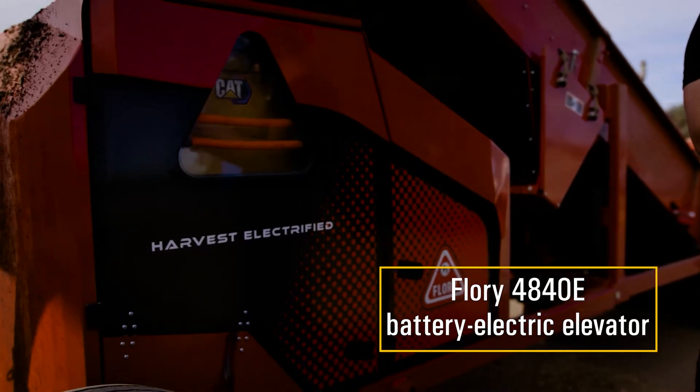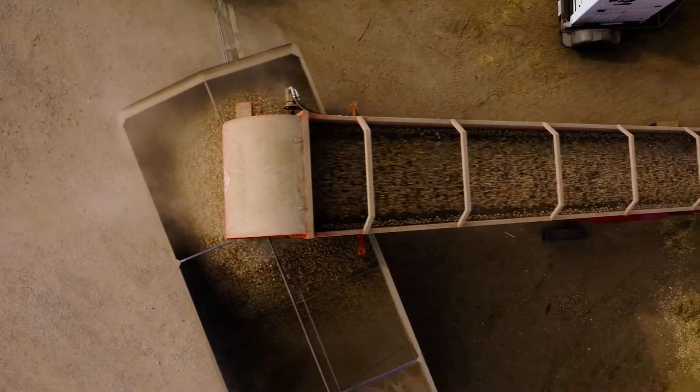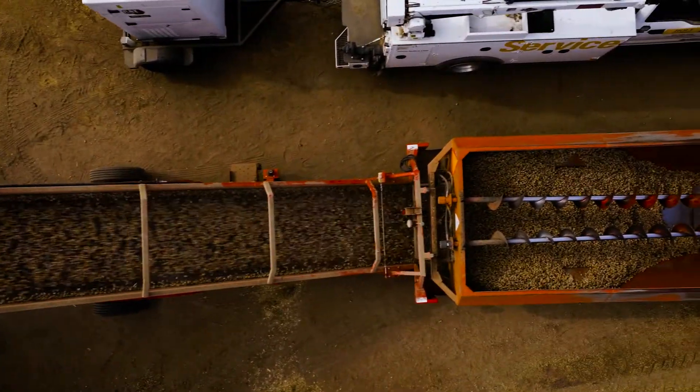We've been using this season the 48-inch E-Elevator from Flory's, and so far it's been working really good. It's reliable, it unloads just as fast as conventional, and it's quiet — you get to hear the birds.